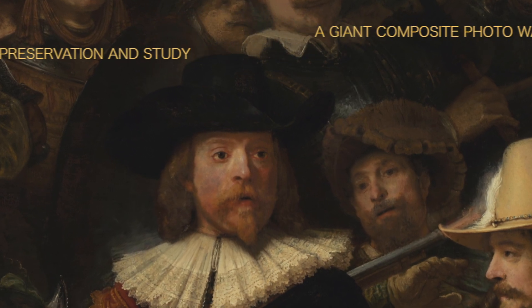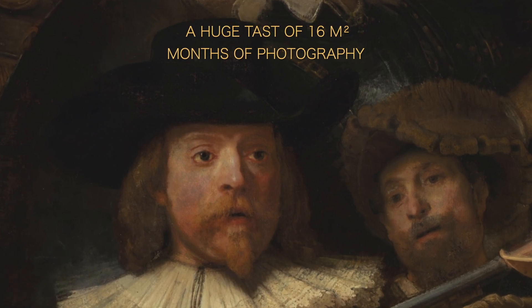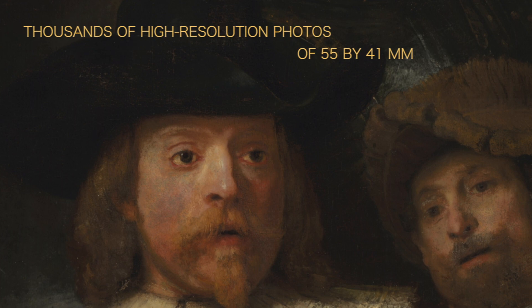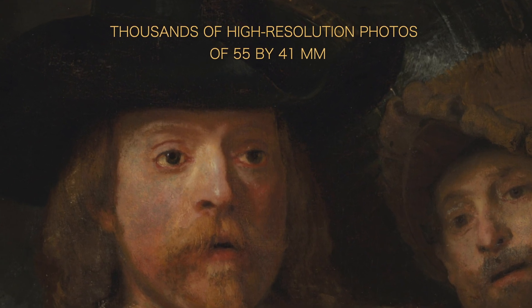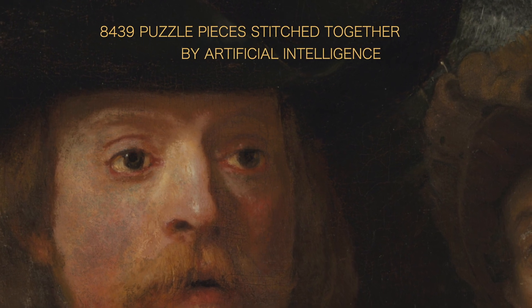Not a small task if you know this work measures about 4 by 4 meters. The photo is actually a composite image, made of more than 8,000 high-resolution photos. These photos measure 55 by 41 mm only, and they were stitched together by artificial intelligence.